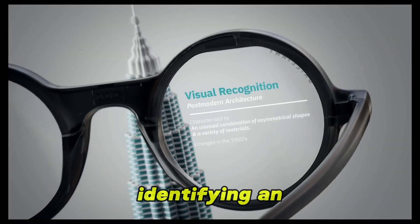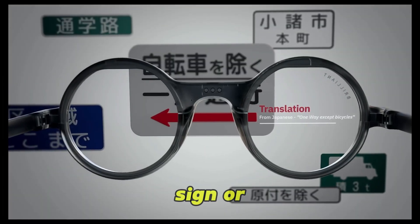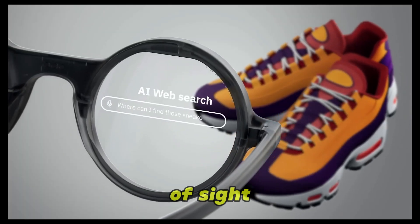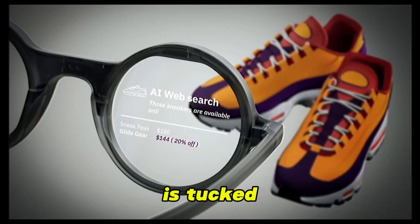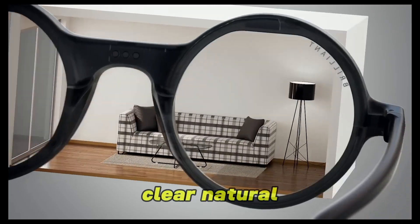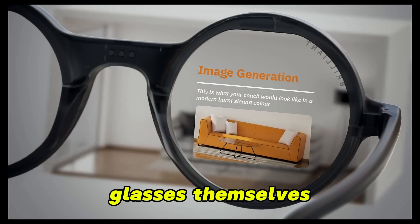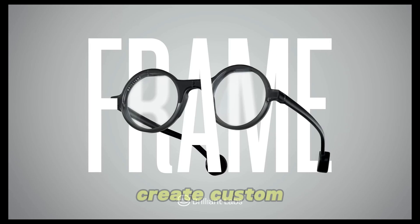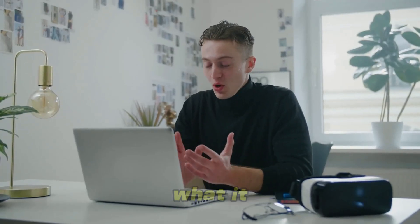Need help identifying an object, translating a sign, or getting instant visual data? NOAA's got you covered right in your line of sight. The display is tucked discreetly inside the lens for a clear, natural view, and the glasses themselves are lightweight and comfortable. Even better, it's open-source, so developers can create custom tools and apps to expand what it can do.